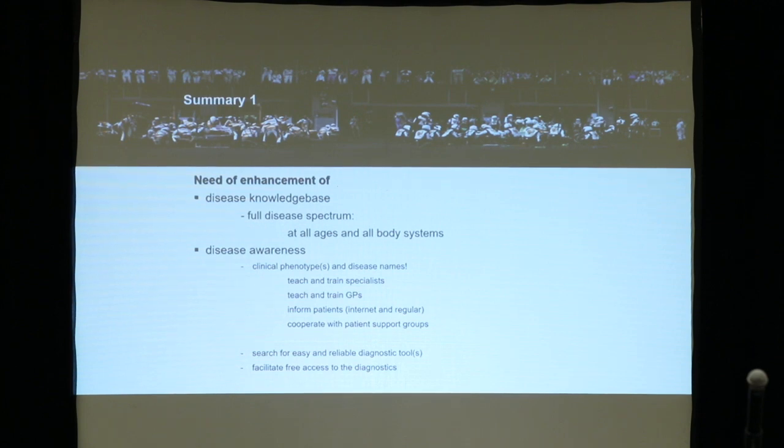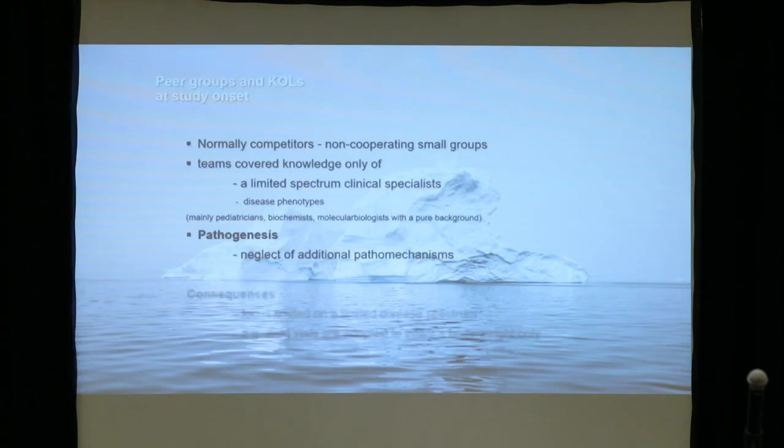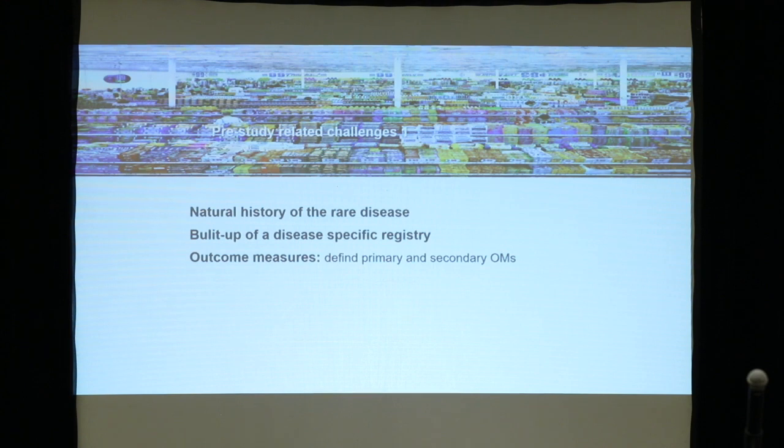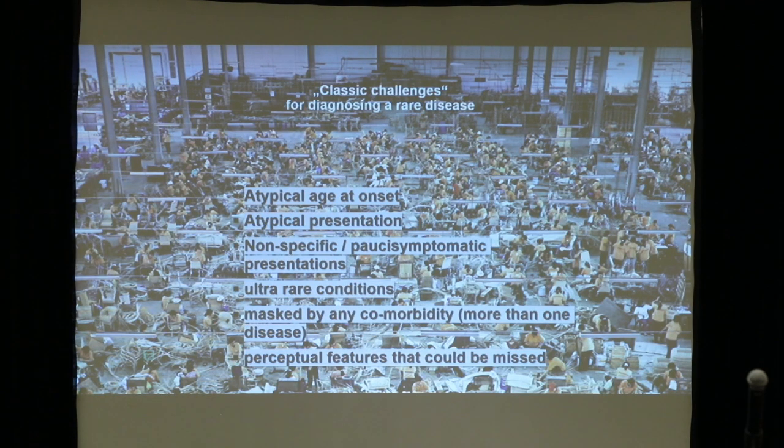We need to increase the knowledge base. We have to describe the spectrum better, improve disease awareness, and definitely we need competitors — it's good to have more companies coming in. We still need to involve more clinical specialists and improve our knowledge on additional pathogenic mechanisms. We need to open our focus again for the next phase of clinical studies. There's a definite need for enhancement of early involvement. Natural history still needs to be built up. We're still using outcome measures from many years ago — perhaps they're not the best.